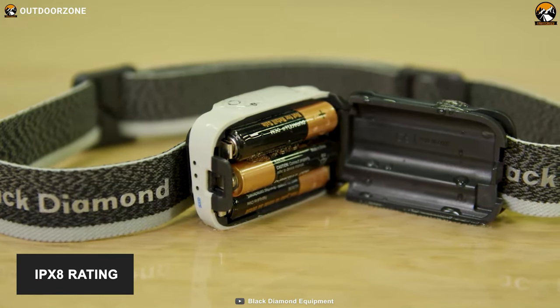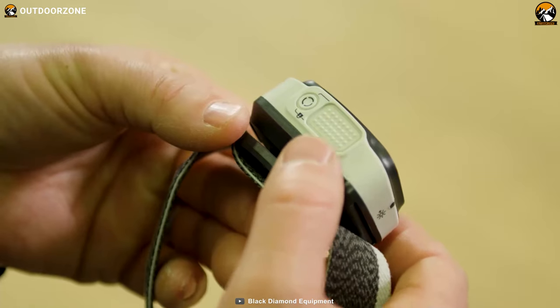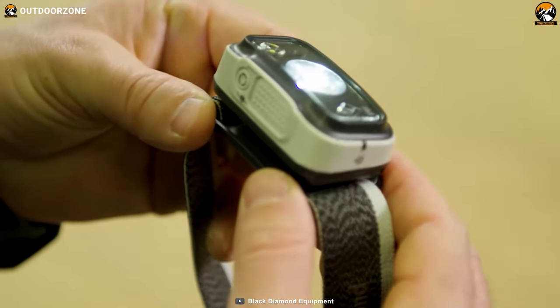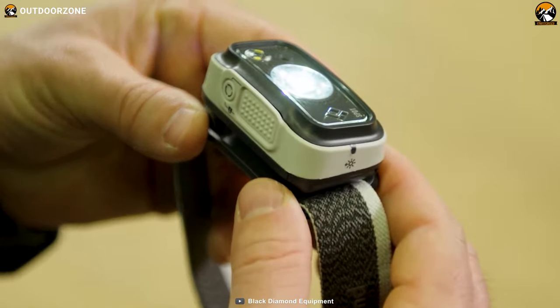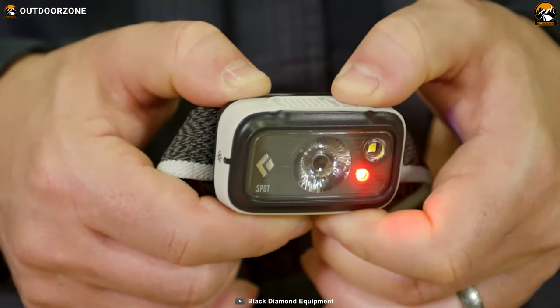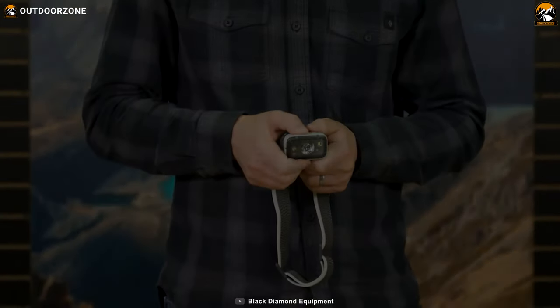Its IPX water resistance rating protects its internal electronics from water. The Black Diamond Spot 350 headlamp provides essential brightness and keeps both of your hands free at the same time so that you can do something else using your hands. If it's a bug out situation and it's dark, it'll be the most convenient gear to have.